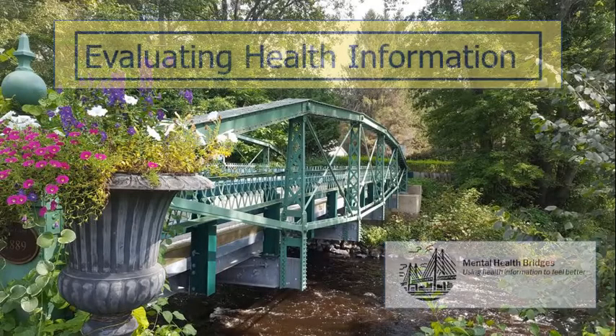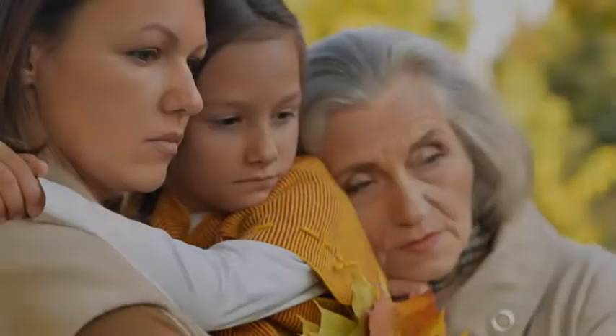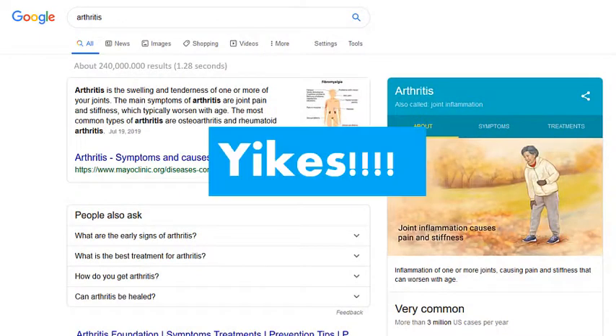This has probably happened to you before. You, or maybe a friend or family member, has been told you may have arthritis. You go online to find some information, do a search, and get a set of 240 million results.